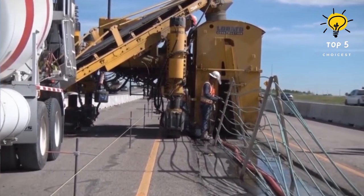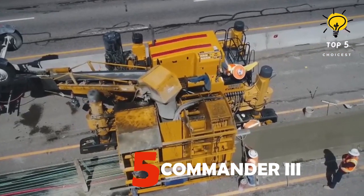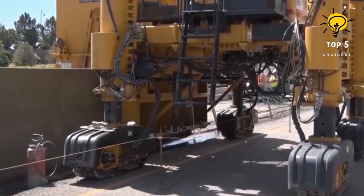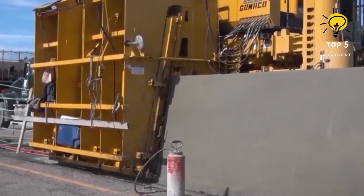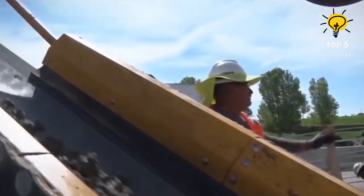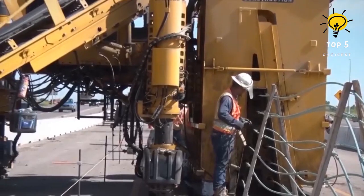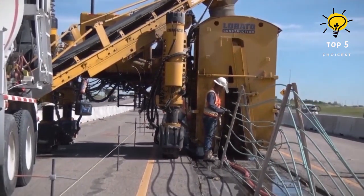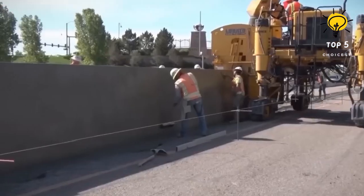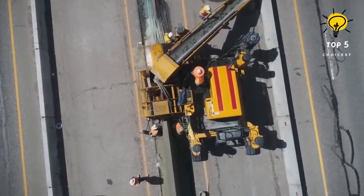Number 5: Commander 3. Originating from the United States, this expansive concrete slip form paver stands out in the construction arena, specializing in the creation of road barriers, curbs, and walkways. Driven by a robust 114-horsepower engine, it achieves an impressive top speed of 36 feet per minute. Measuring 30 feet in length and weighing 13.3 tons, this machine's size and hydraulic prowess enable the construction of 6-foot-high barriers.